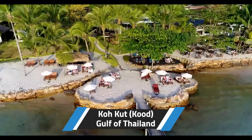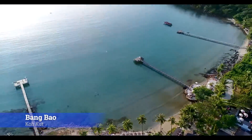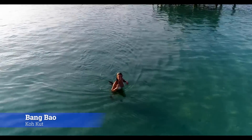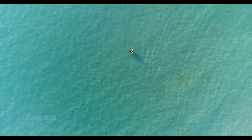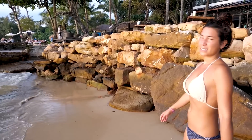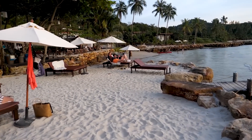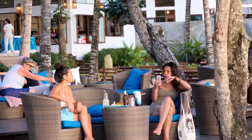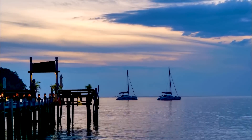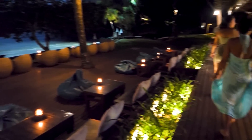The next island on my list with a ton of things to do is Ko Kut. I'm starting you off there at a beautiful bay named Bang Bao. It's the perfect place to watch the sunset over the sparkling water. There are several bars and restaurants right on the beach that make for a great spot to spend the afternoon. And just because the sun goes down doesn't mean the party stops — it's just as beautiful at night.